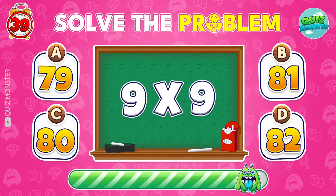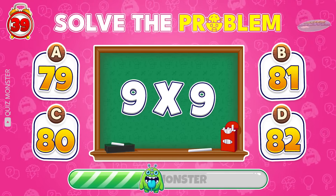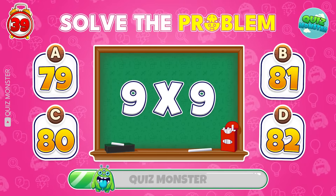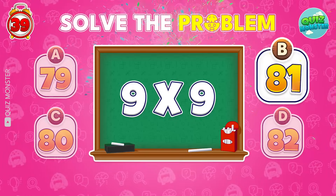Can you crack this? Perfect! 81 is the answer!